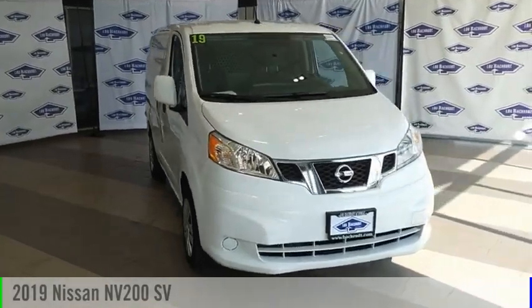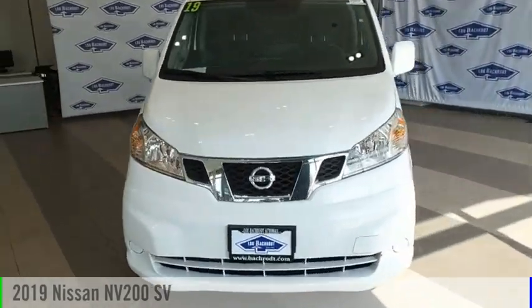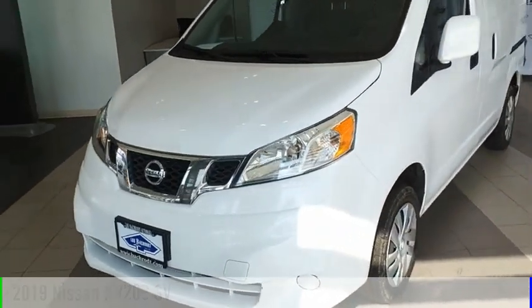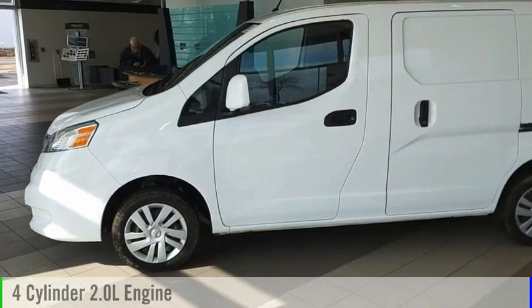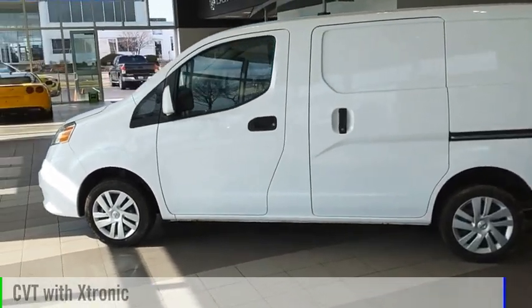Stop by and take a look at the 2019 NV. This vehicle is powered by a front-wheel drive, four-cylinder, 2.0-liter engine, and comes with a continuously variable transmission.